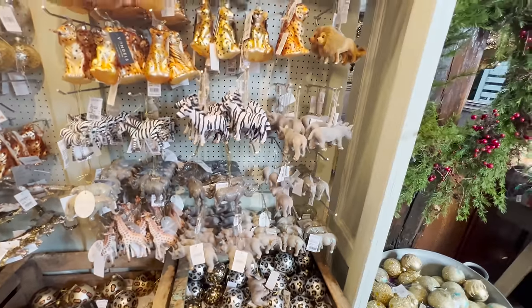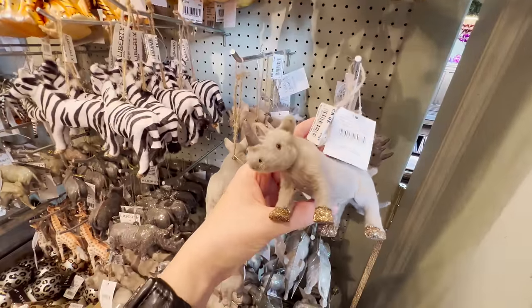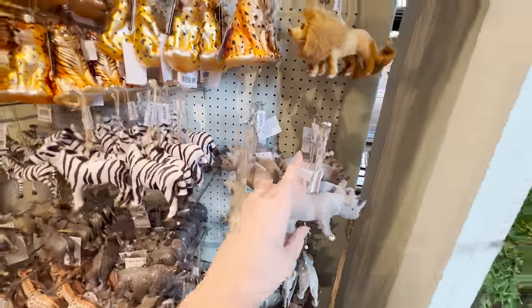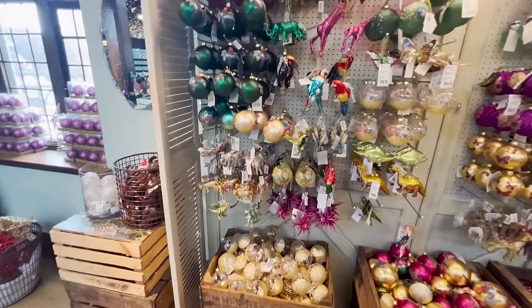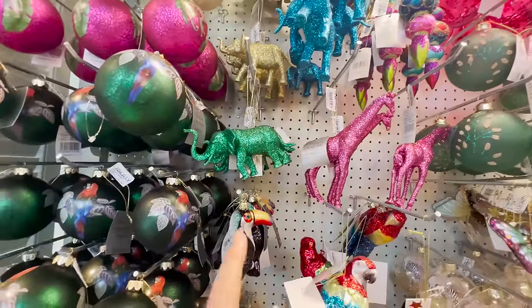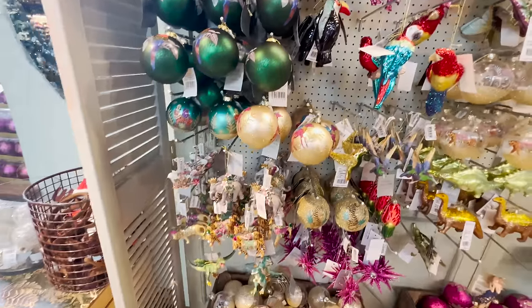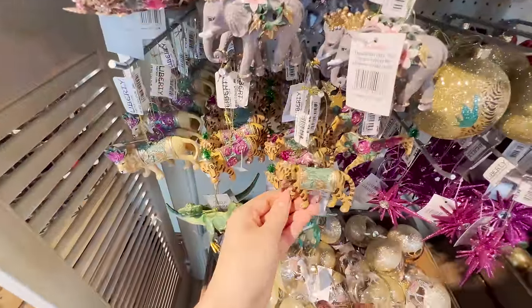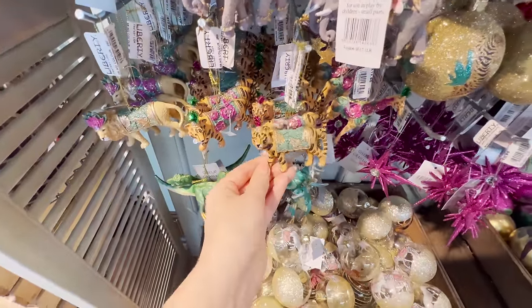The price does vary a bit - the cheapest you're going to get is around the £6 mark. I keep my eyes peeled for the felted decorations because I personally love those. That one's £9. Look at these little feet with sparkles on them. Honestly, this is like an animal Christmas lovers' paradise. If you're looking for a sparkly giraffe or an elephant - you're not going to find that down your local store.